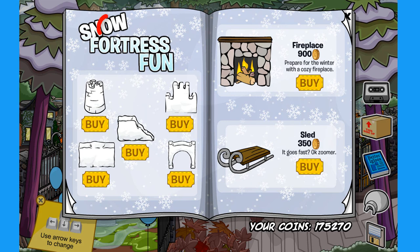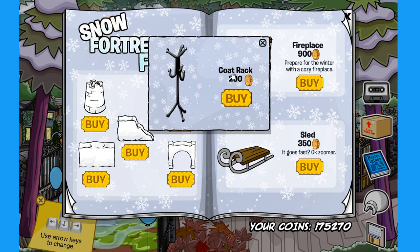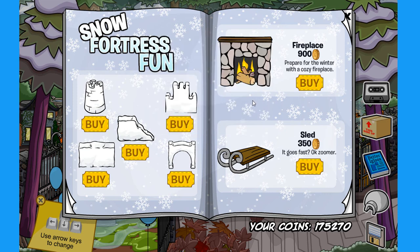The first secret over here is on the letter O in the word 'snow.' If you click right over here, you can find the coat rack for 200 coins. Super cool!